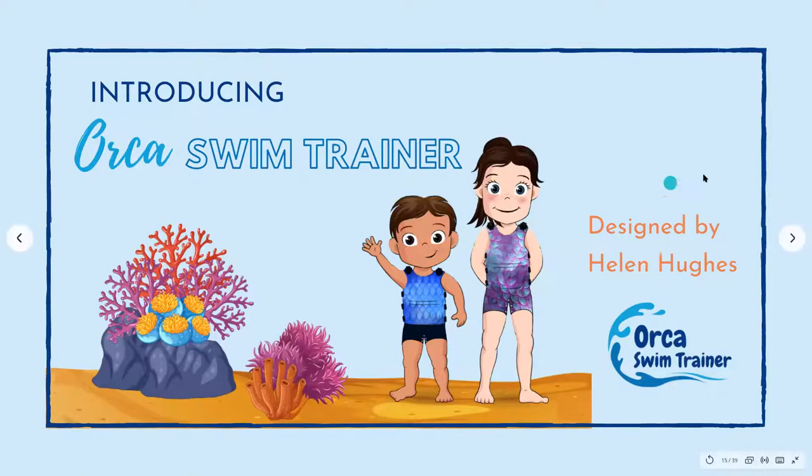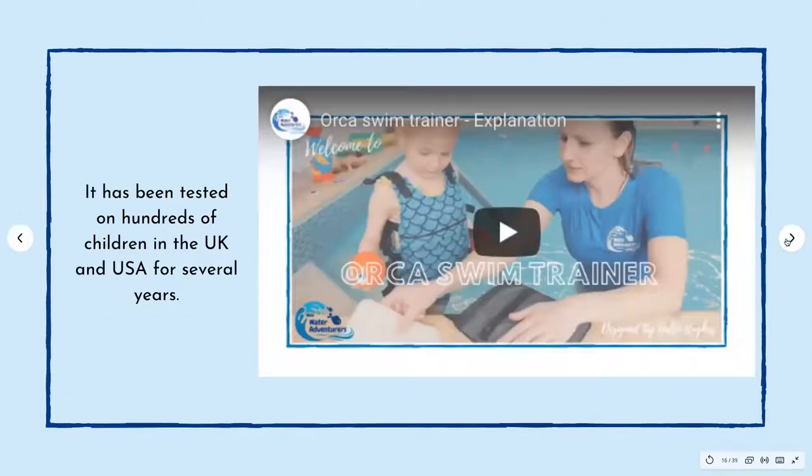I spent my time designing this for children aged two to five. It has been tested on a fair few hundred children here in the UK and in Florida over a number of years. I have this little video that captures just about a minute of information.